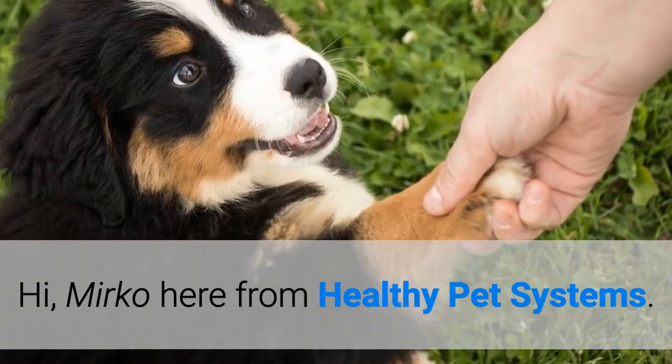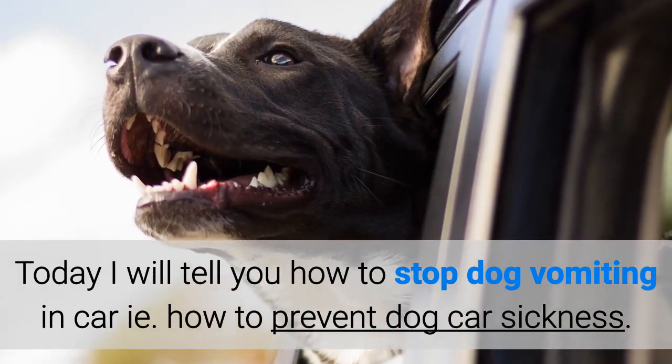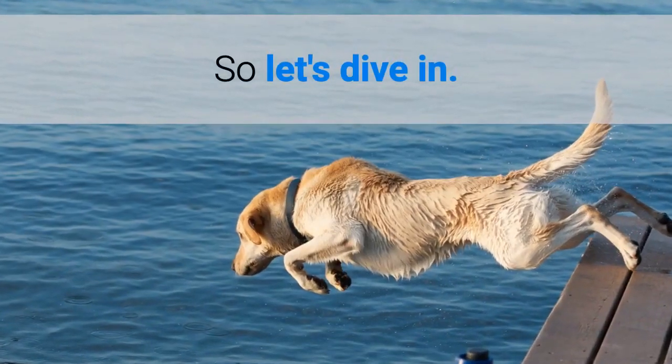Hi, Mirko here from Healthy Pet Systems. Today I will tell you how to stop dog vomiting in a car, i.e., how to prevent dog car sickness. So let's dive in.